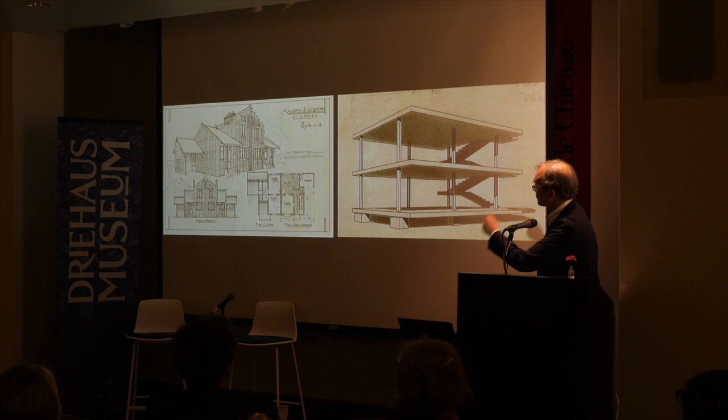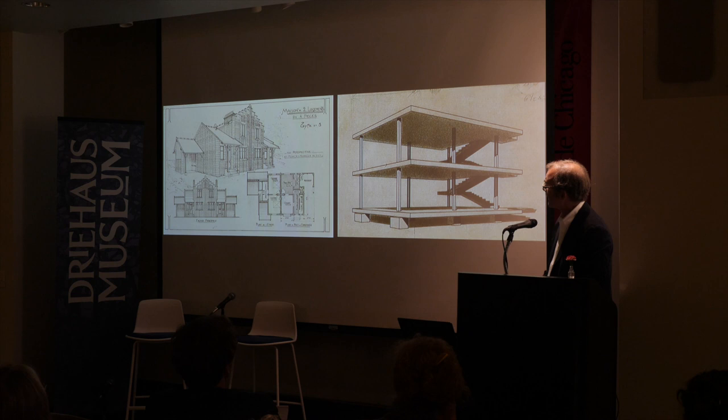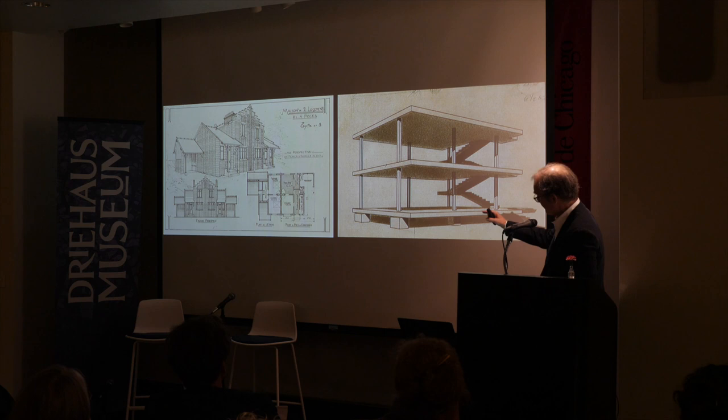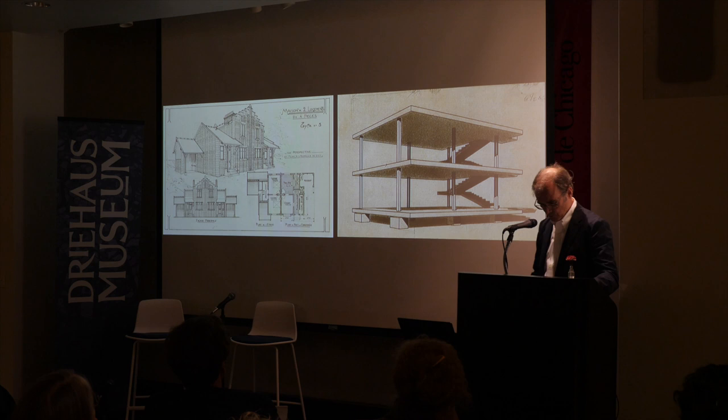Let's now turn to France and these two contemporaries — Guimard and Le Corbusier — not exactly contemporary in age but contemporary in practice, both working in the context of the housing crisis exacerbated by World War I. Already by 1916, during the war, Corbusier and Max Dubois patented the famous Domino House — this is actually a patent file drawing — a reinforced concrete frame that makes no suggestion whatsoever of what the spatial layout will be.